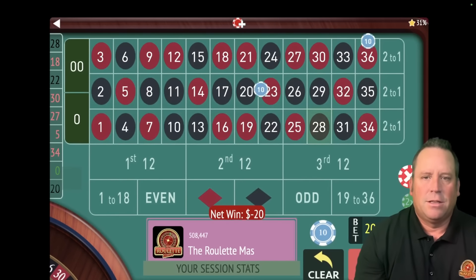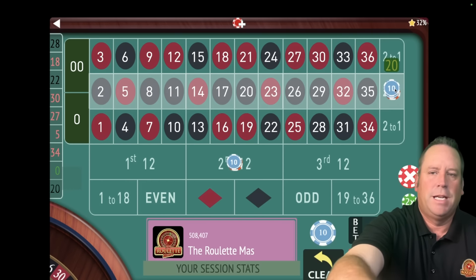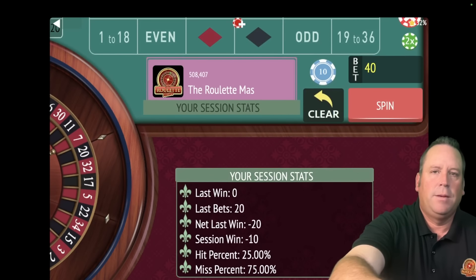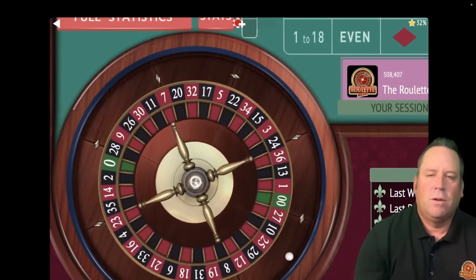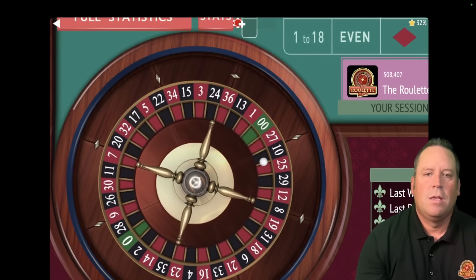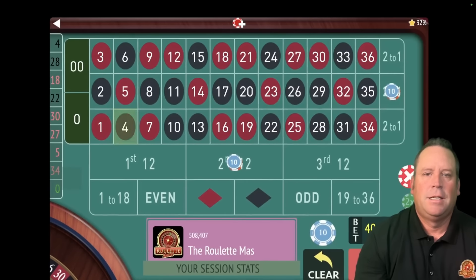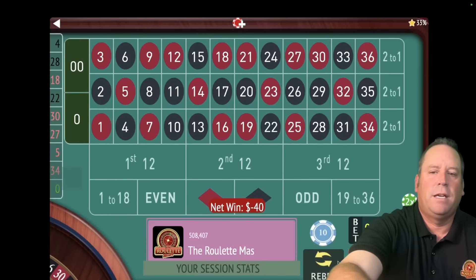That's a loss. We're going to increase by one unit when we have losses, so we go from $10 to $20. We're currently minus $10 — let's spin. This is a $40 total bet. That's a four black and that's a loss, so we go up another unit. We're minus $50.